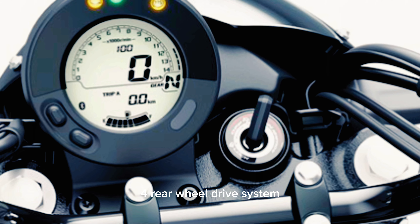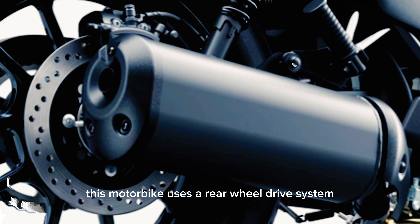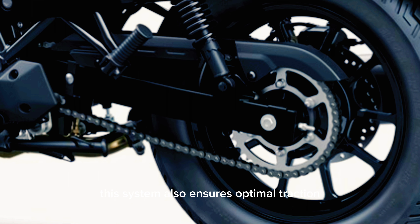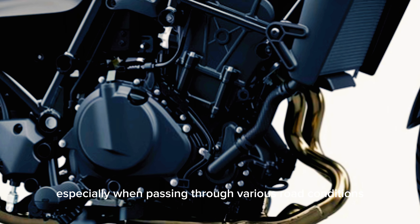4. Rear Wheel Drive System. This motorbike uses a rear wheel drive system, adding stability and reliability to every trip. This system also ensures optimal traction, especially when passing through various road conditions.